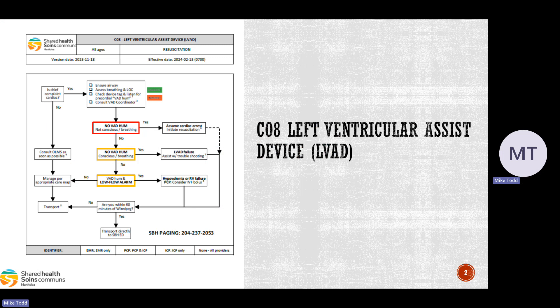The first we're going to look at is the updates and changes to C08, the left ventricular assist device CareMap, or the LVAD. The indications for using this CareMap are all patients with a left ventricular assist device, regardless of chief complaint.